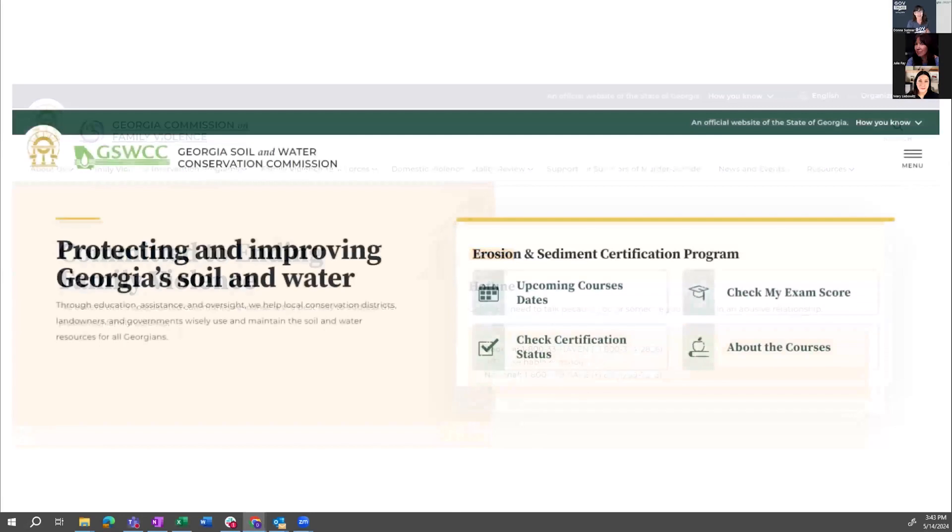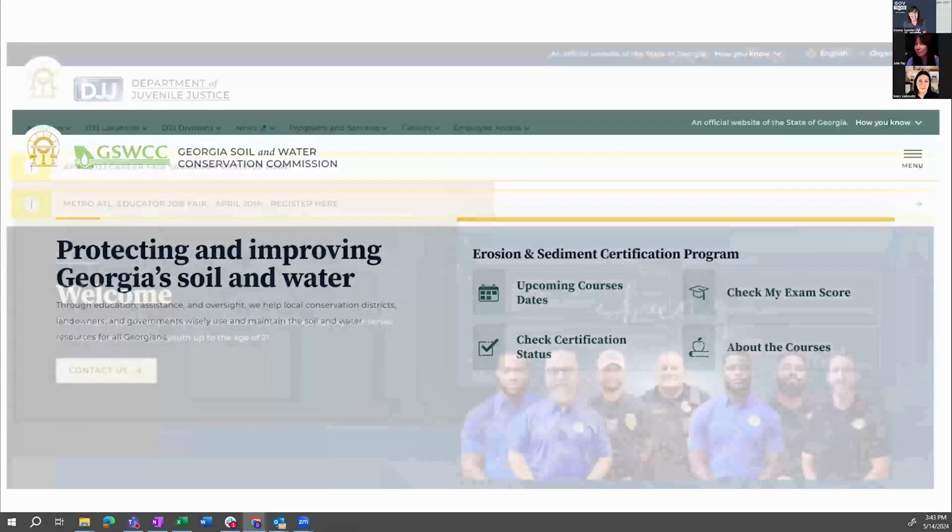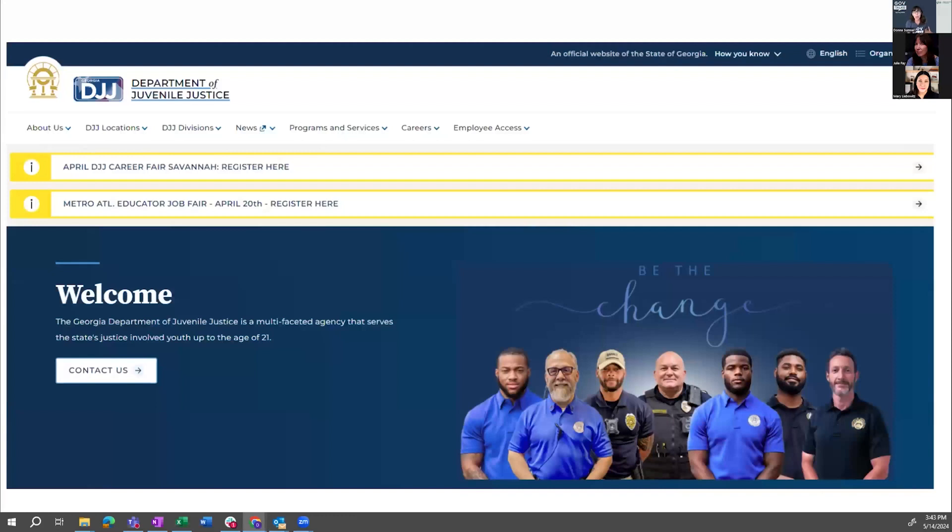The featured intro section can be used in many different ways. This is the same section but it feels lighter with the icon list on the right side — key links and information users want right at the top to direct them where they need to go. This is the Georgia Soil and Water Conservation Commission — a very nicely done website. The next one is a different look but it's the same featured intro section, believe it or not.